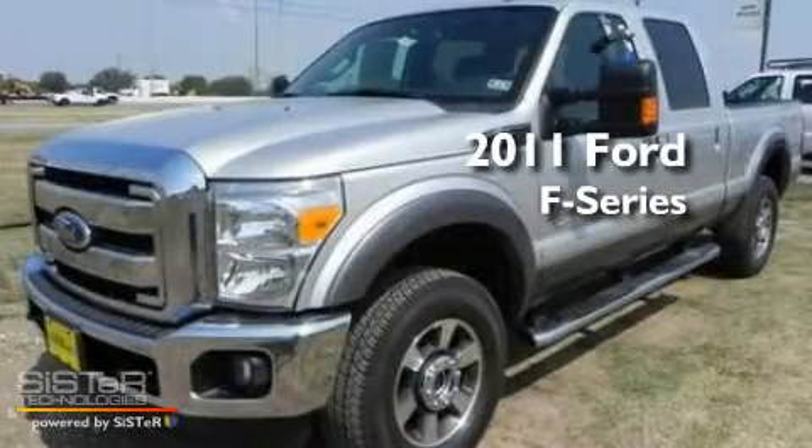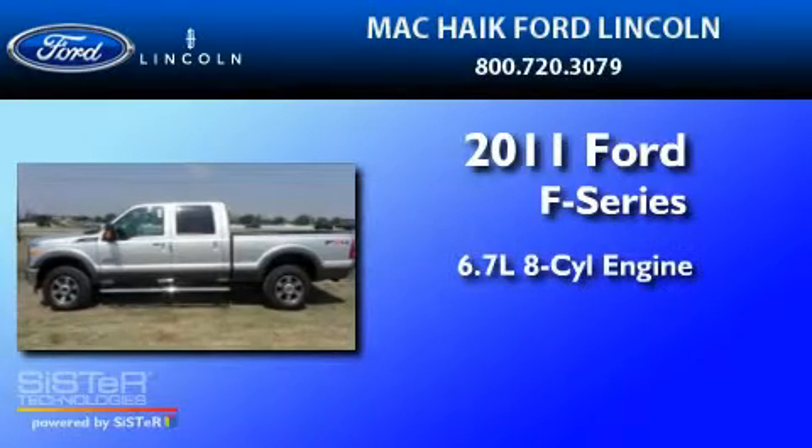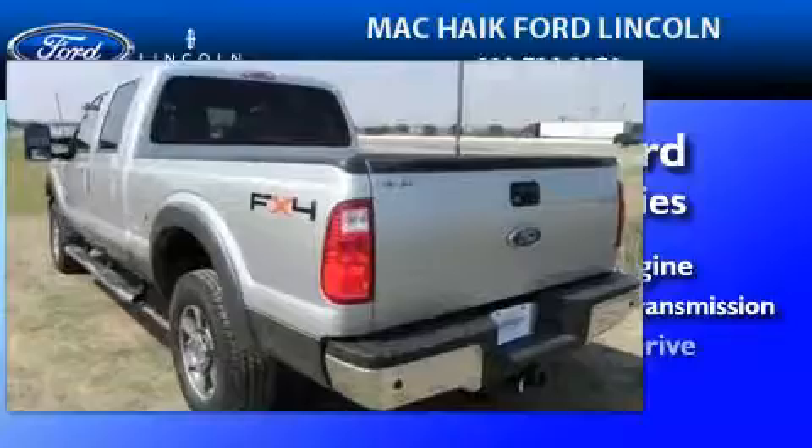This is a brand-new 2011 Ford F-250 that features a 6.7-liter 8-cylinder engine, a 6-speed automatic transmission, and 4-wheel drive.